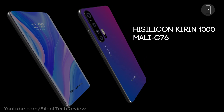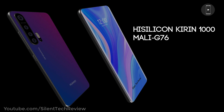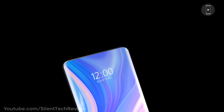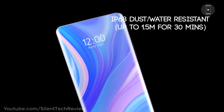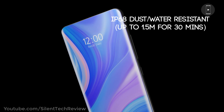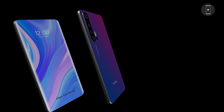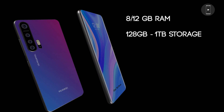HiSilicon Kirin processor with Mali G76 GPU, IP68 dust and waterproof rating, 8GB or 12GB RAM, and 128GB up to 1TB storage options.